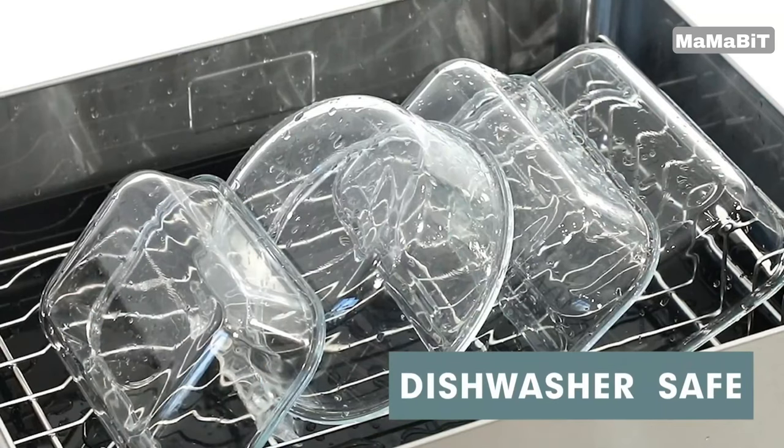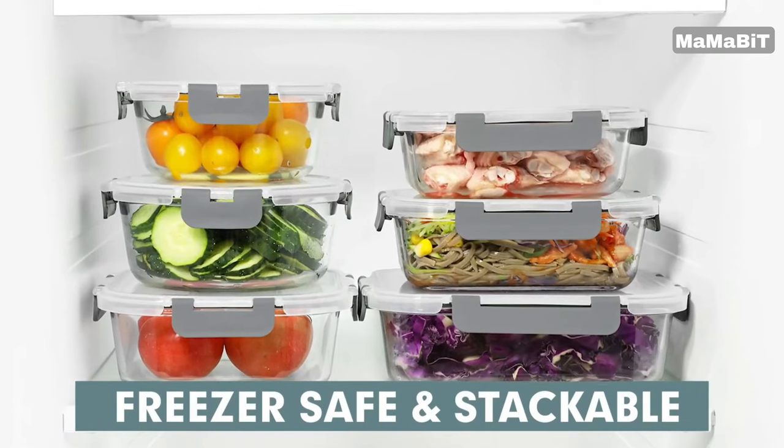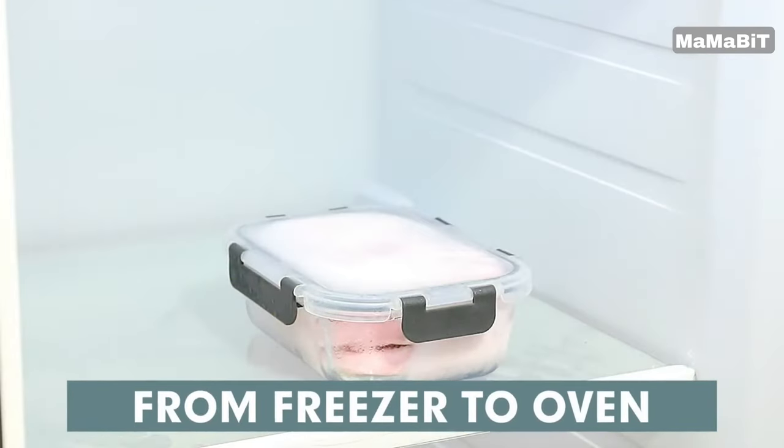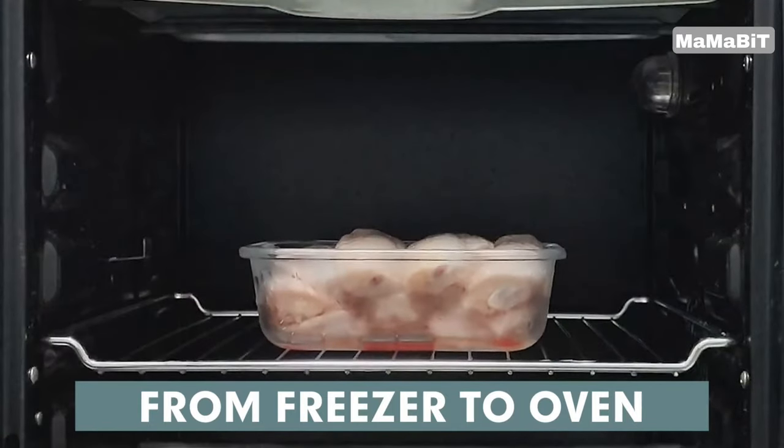The glass is also easy to clean and won't absorb stains or odors, so you can use them over and over. For added functionality, the containers come with airtight snap-lock lids that seal in freshness. The lids have silicone seals to prevent leaks and spills.